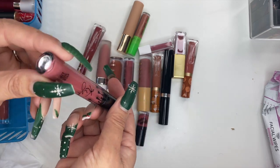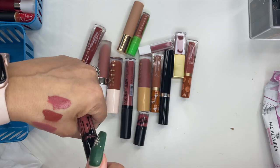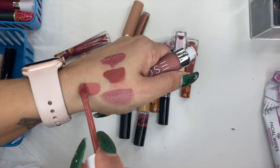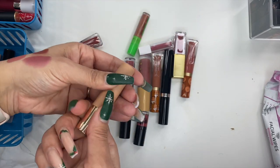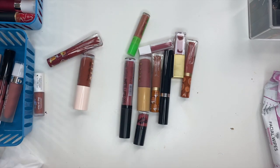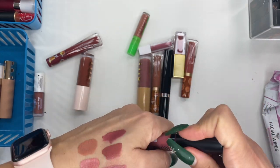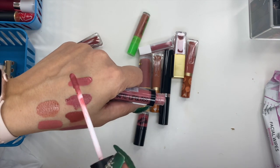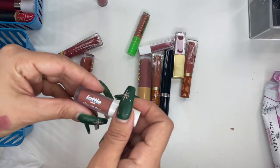Moving on to a Kylie x Ulta Beauty collab — a nice shade, I'll hold on to it. Dose of Colors in Warm and Fuzzy, keeping that. Dose of Colors Desi and Katie collab in My Main — a pretty nude that still smells delicious, keeping it. Beauty Creations long wear matte lip gloss in Sweet Heat from a Boxycharm — it's a pretty shade, holding on to it. Lottie London Slay All Day in Fleek — pretty nude, keeping it.